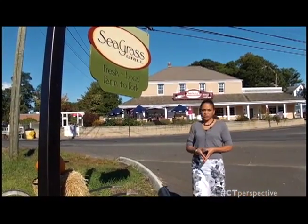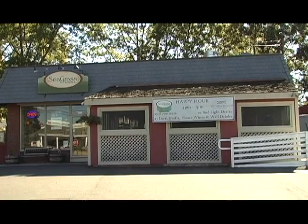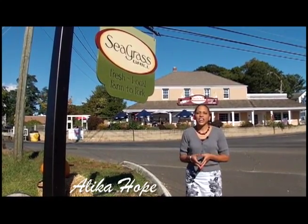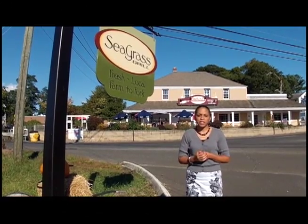I'm Malika Hope with Connecticut Perspective TV. Have you ever wondered what it would be like to go to a restaurant where the food has literally been taken from the farm that same day? Well, now you have that chance here at Seagrass Grill in Branford, where their motto is Farm to Fork. Join me as I go inside and taste some of the specialties that Connecticut farms have to offer.